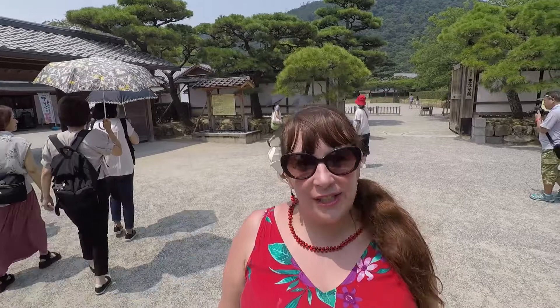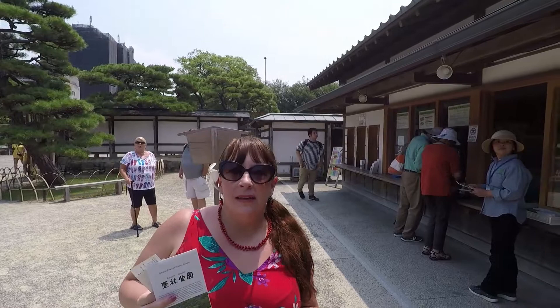One of the main things to see in Takamatsu is the Retsuren Garden, so we've taken a local bus out here. It's about 3.5 kilometers away — 2.5 miles — and this is where we're going!